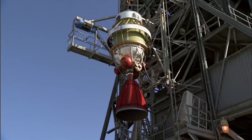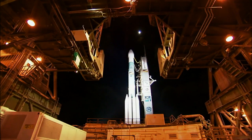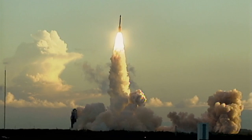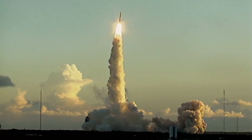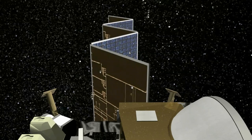Dawn is what I call the little engine that could. The spacecraft was launched in 2007, and for 14 months in 2011 and 2012, it explored Vesta, the second most massive asteroid in the main asteroid belt between Mars and Jupiter. And now it's on its way to become the first spacecraft to visit a dwarf planet, Ceres, in 2015.